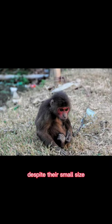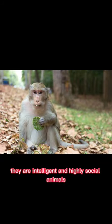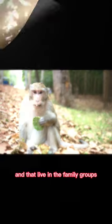Despite their small size, they are intelligent and highly social animals that live in family groups of up to nine individuals.